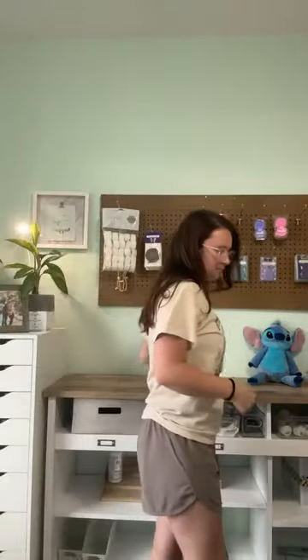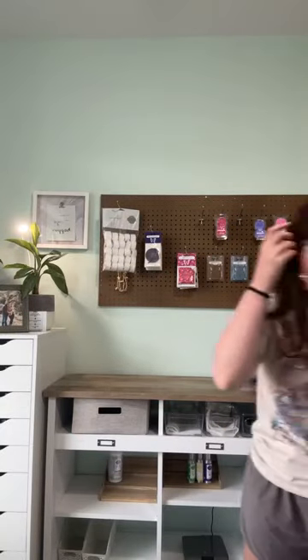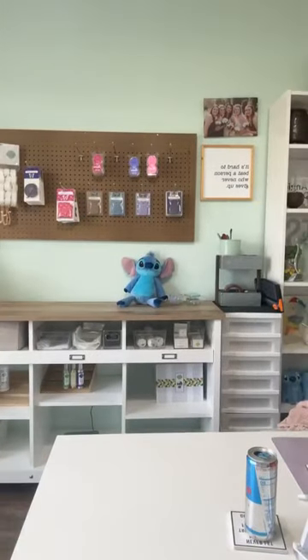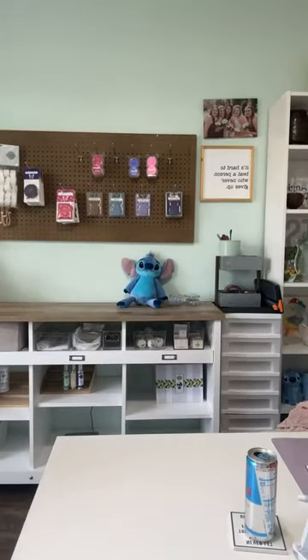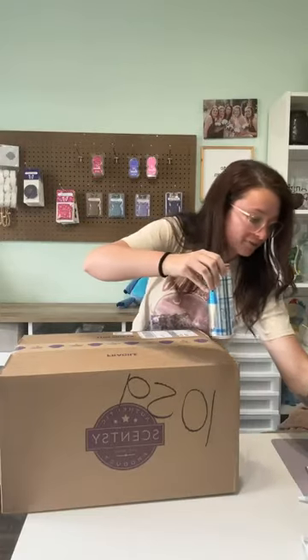Hello, what's up? Got a Scentsy box in. I didn't have anything scheduled for this evening yet because Maddie's been home on spring break, and I've been a little lazy when it comes to working. So I decided, why not do a Scentsy haul? Because I'm really excited for this box.